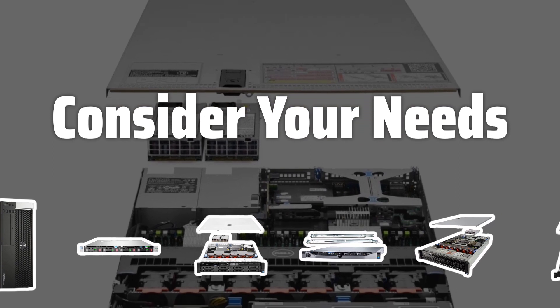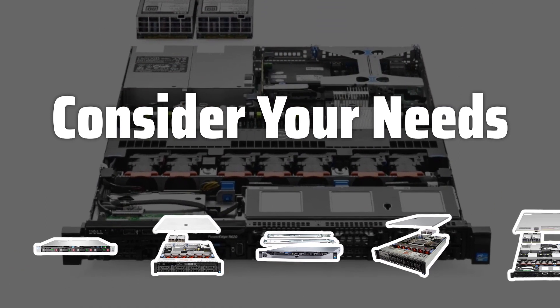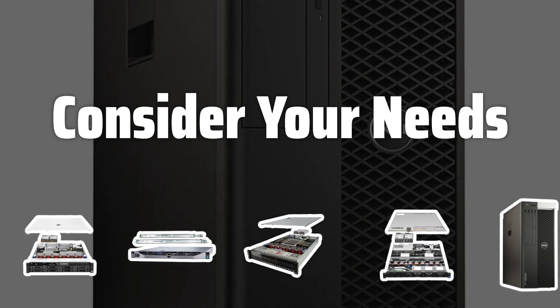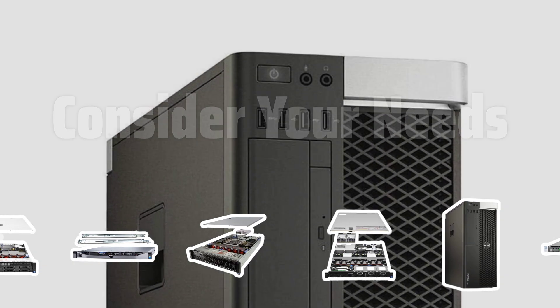Consider Your Needs. Before you start looking for a server, consider its purpose, the number of users, and its ability to handle traffic. This will help you narrow down the options and choose a server that meets your needs.